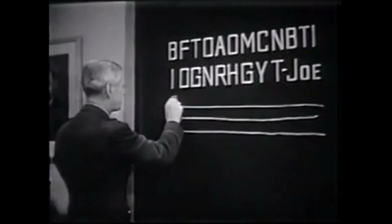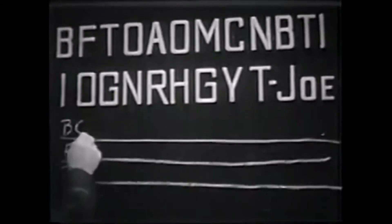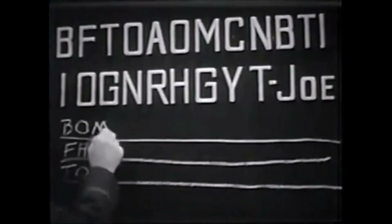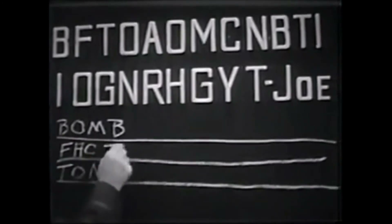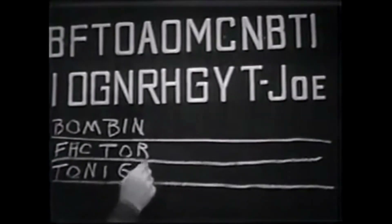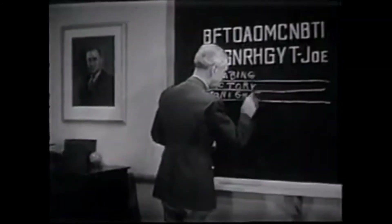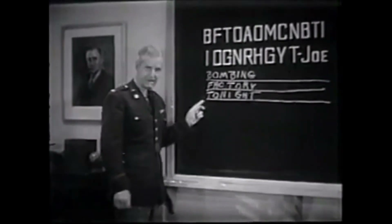B-F-T. Well, it's crystal clear. Bombing factory tonight. And mighty nice to know about before it happens.